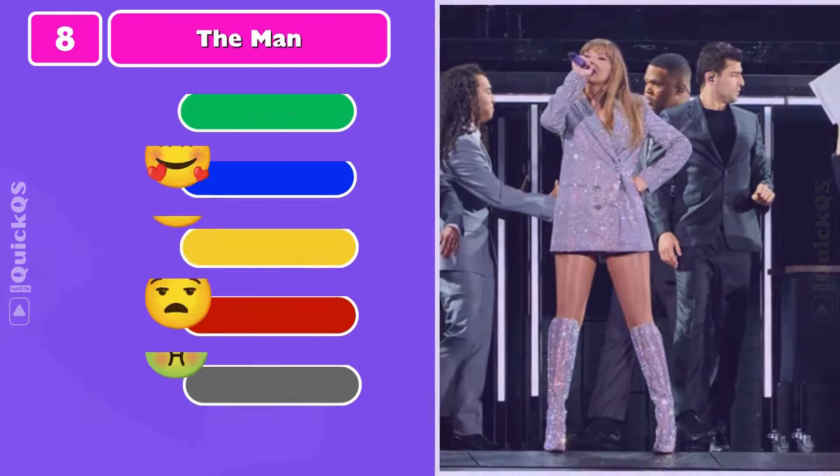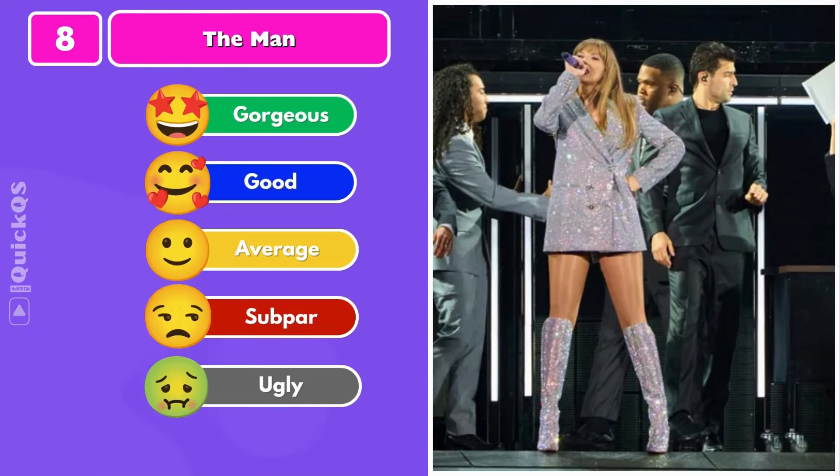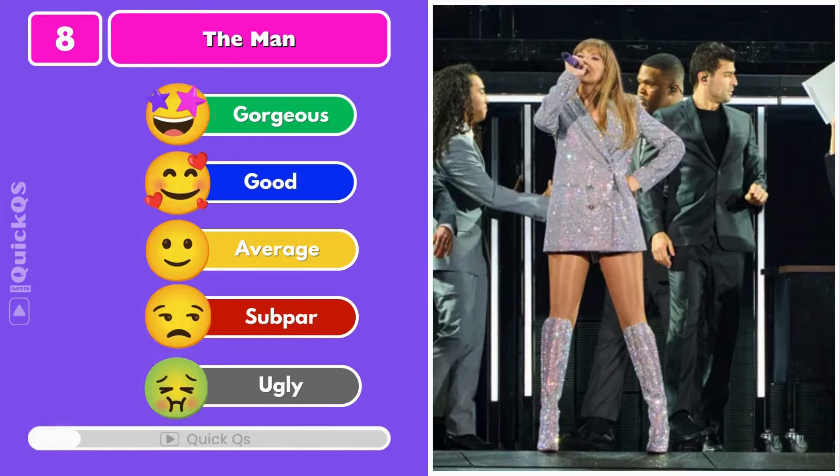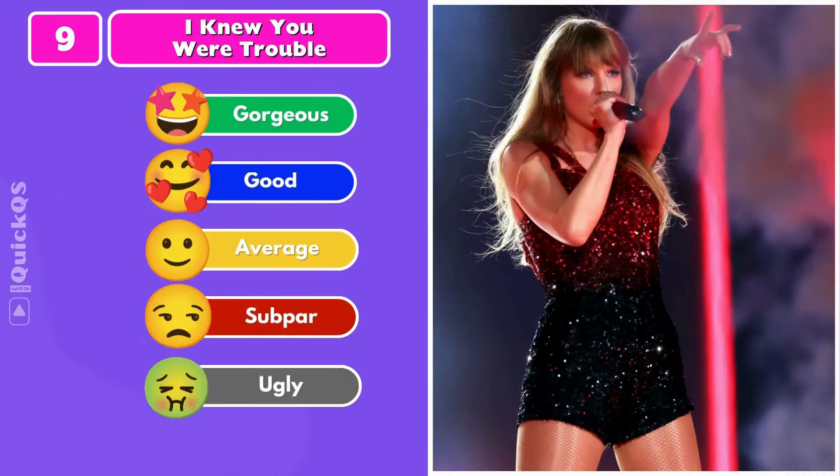Number eight: a silver blazer and boots to perform The Man. Number nine: I Knew You Were Trouble — with a black and red ombre sequin bodysuit.